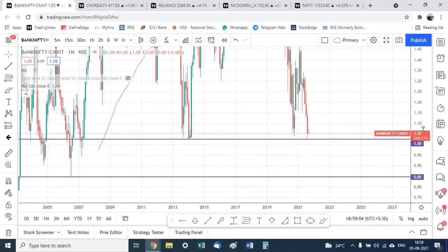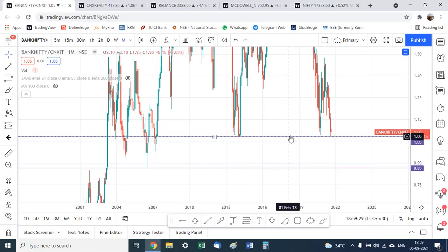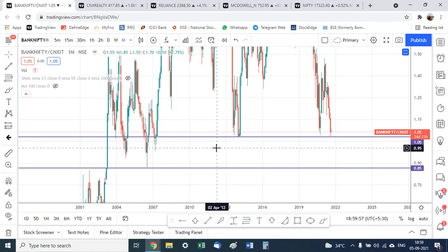Looking at the monthly long-term chart of Bank Nifty versus the IT index, something very interesting stands out. There is a support line that has not been breached ever since 2007. Since 2007, this ratio chart of Bank Nifty to the IT index has never breached this support zone, and we are almost at that level right now.